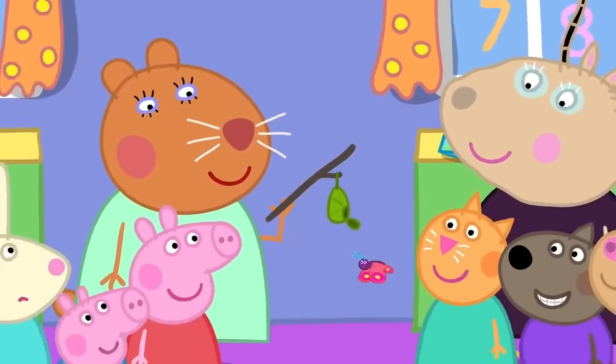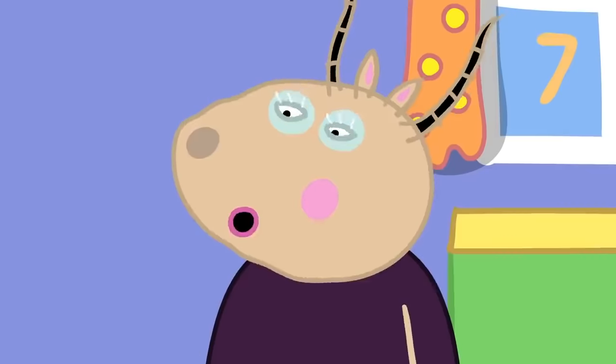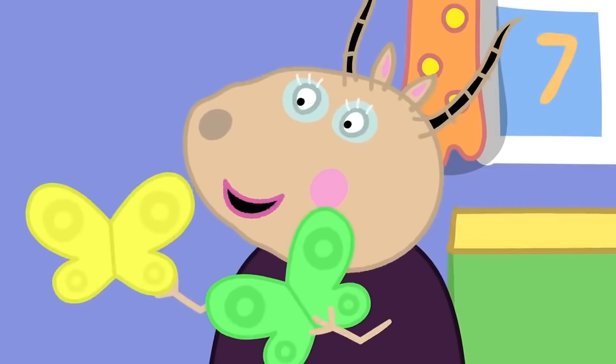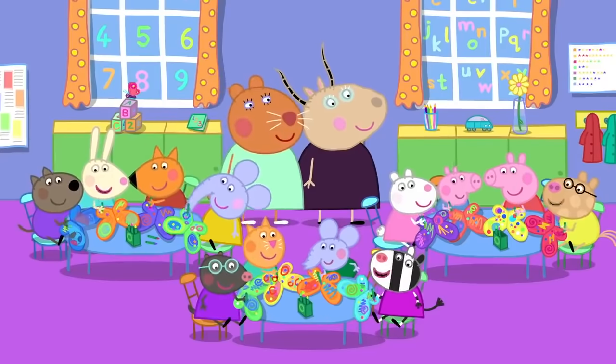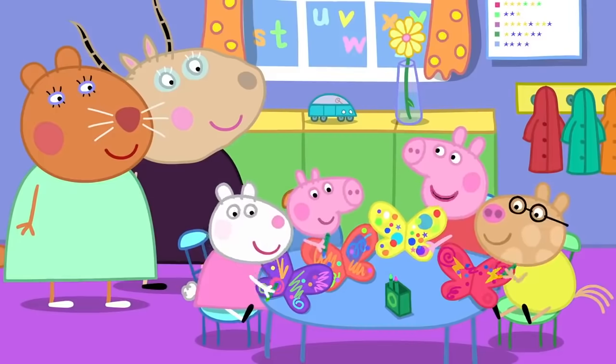The caterpillar has turned into a beautiful butterfly. Who wants to decorate one of these paper butterfly wings? All the children are making beautiful butterfly wings.